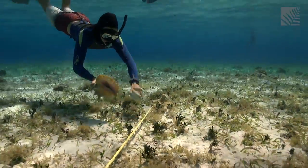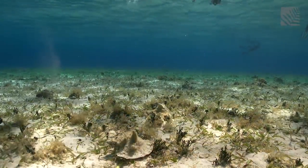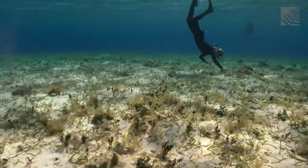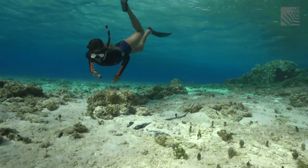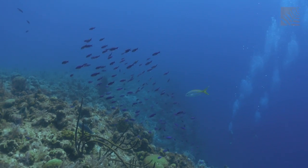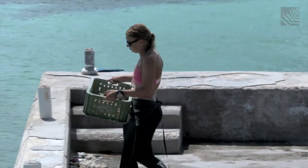By using a transect, students can determine the average number of conch on a representative area of seafloor. They want to learn how the conch population is faring. Fish populations are in decline the world over, and they're also in decline here. In the future, the habitats and the populations might not be as healthy as they are right now. So this is a fantastic opportunity to conduct research before things go terribly wrong, and to be able to provide results to the government and show them what they can and shouldn't do to avoid any detrimental impacts on the marine environment.